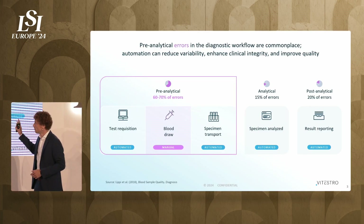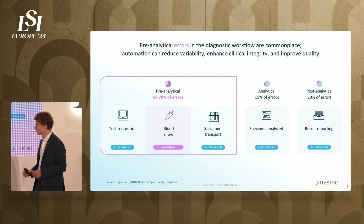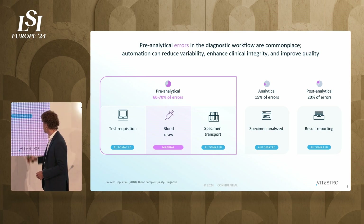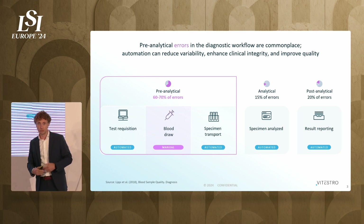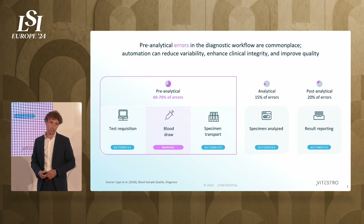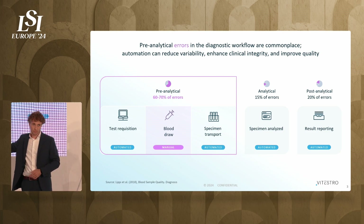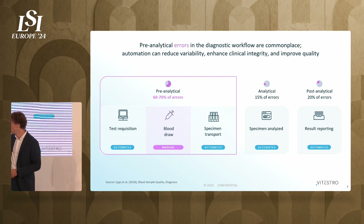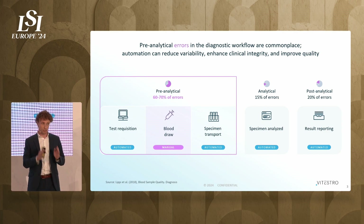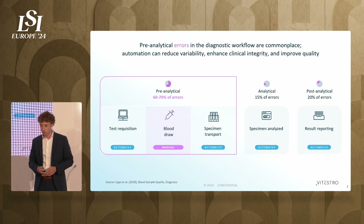If we look at the errors that are made in the sample collection procedure — basically from the test request to the results reported to the patient — we can see that 60 to 70% of the errors occur in the pre-analytical phase. That is because blood drawing is the only step in the whole procedure that's not automated. It's still done manually, and that is very error prone.